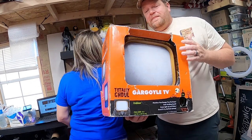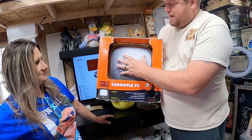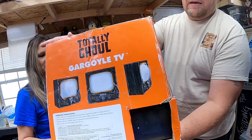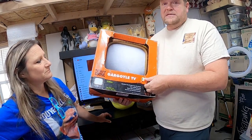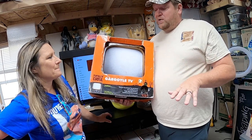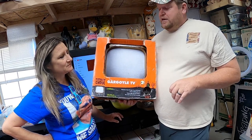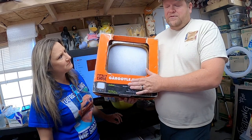This one is really cool — it's called Totally Ghoul Gargoyle TV. There's an image behind a cloth, and when you plug it in, a face comes out and gives a 3D effect. The box is beat up, but it still works — I tested it. We picked it up at a yard sale for $5, not knowing if it worked. We had it listed for $90, and someone came through and offered $85. So this is a great flip — picked it up for $5, sold for $85. It's from 2017.